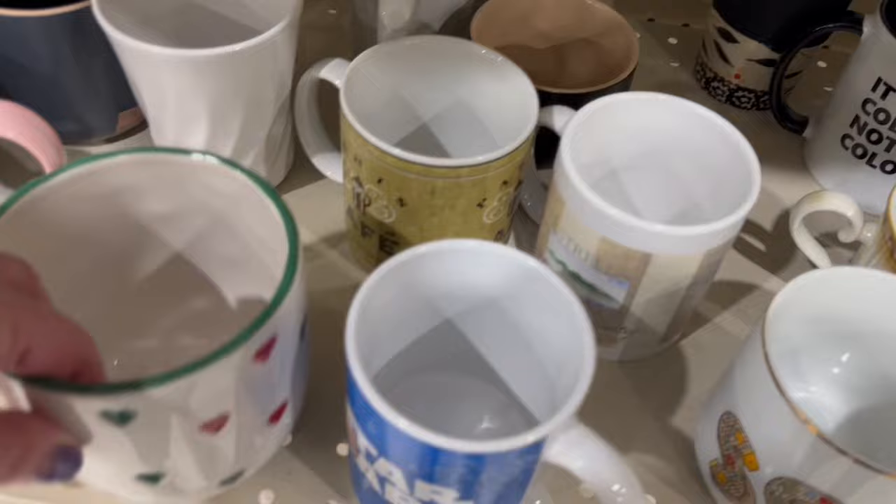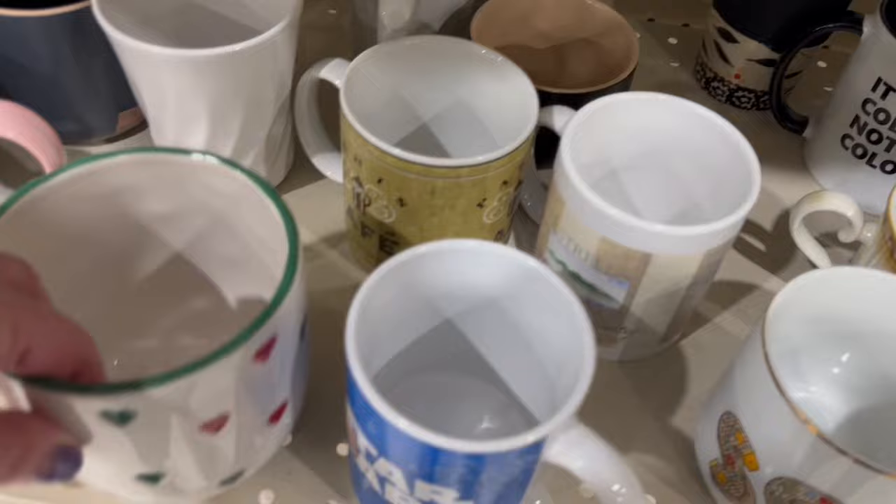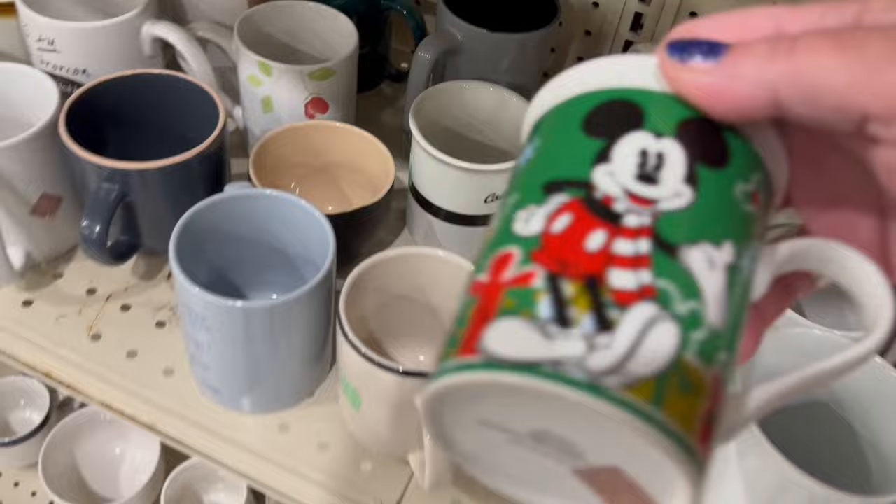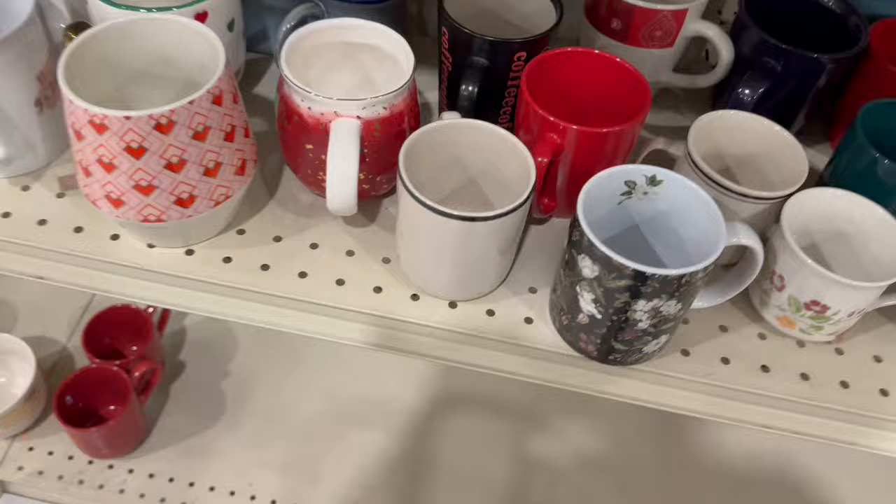This one was very cute, and there I spotted it — another Mickey mug, just like the one I picked up the other day. So now I can sell them as a pair. I also picked up this nice little dark floral mug.